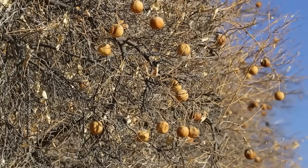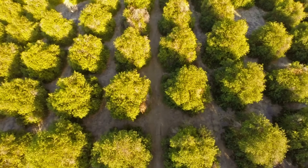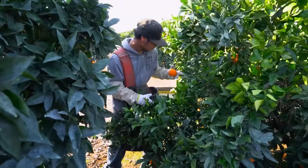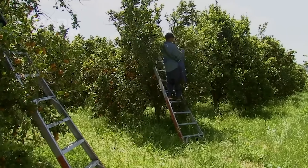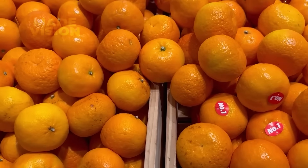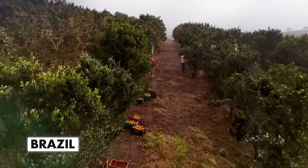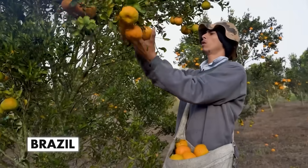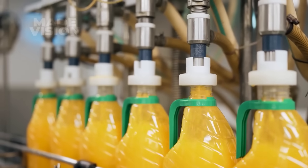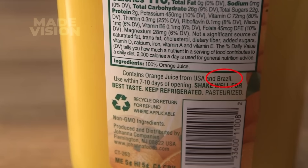As Florida's orchards have struggled, California has taken on a bigger role in the U.S. orange juice industry. But even with its increased output, it can't entirely meet the country's demand on its own. To keep up, many companies now import more oranges than ever, with Brazil leading as the world's top exporter for juice oranges.